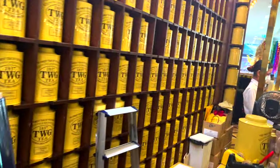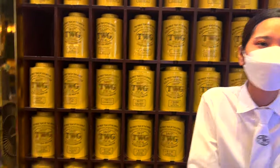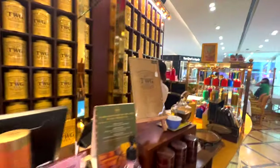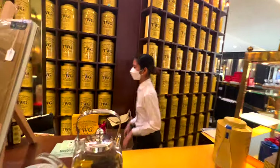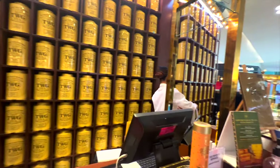All of this is for sale — tea lovers and tea sets. Can you show us your most expensive tea? Let's see the most expensive tea they have.